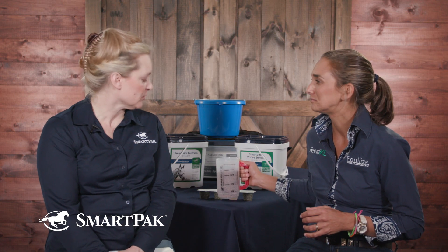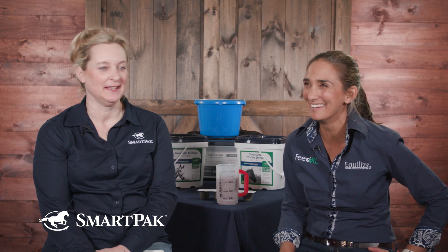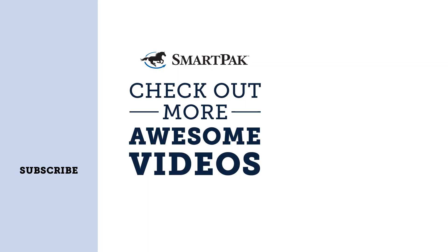So a ration balancer might be a good choice for an easy keeper. Absolutely. And that's what my easy keepers are on. They're very, very useful ingredients. Great, thank you.